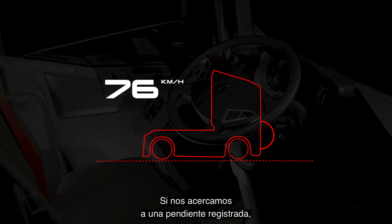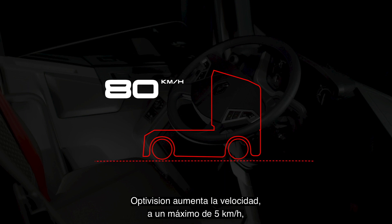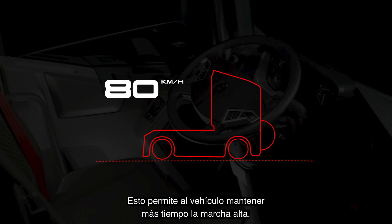When approaching a hill stored in memory, OptiVision increases the speed by up to 5 km/h maximum to optimize torque. This lets the vehicle stay in the highest possible gear for longer.